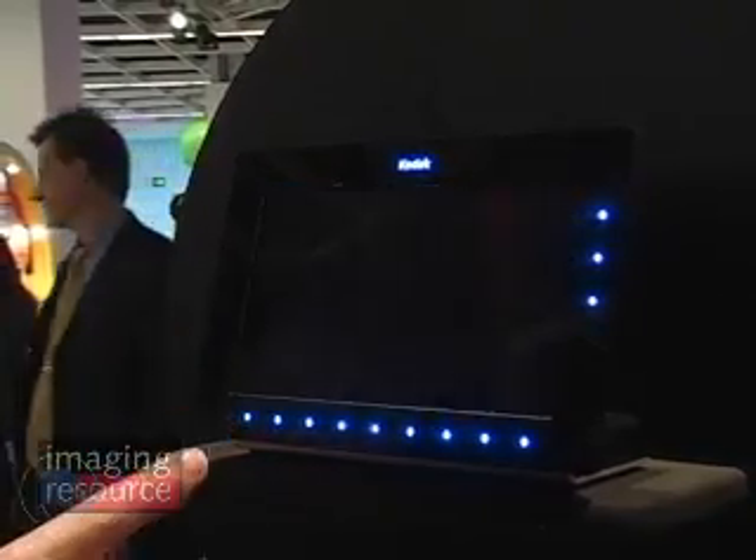So this is available when and what's the price point on it? It'll be available very shortly and available for $999 through Kodak.com. Go check it out on Kodak.com — the OLED picture frame.